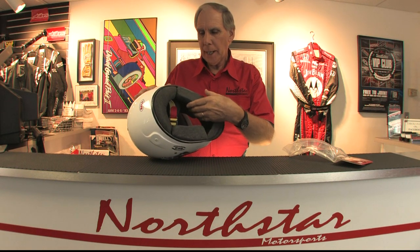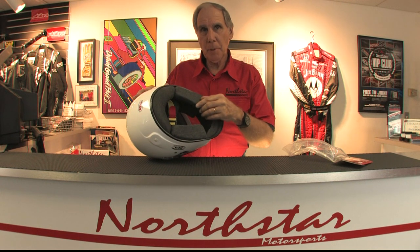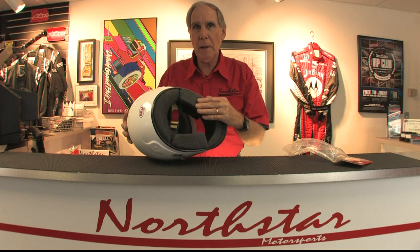Bell has put a pocket in the cheek pads, and they sell a whole series of different thickness supplemental cheek paddings, so we can custom fit this helmet to fit you absolutely perfectly, so it would be just like it was made just for you.